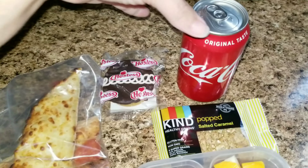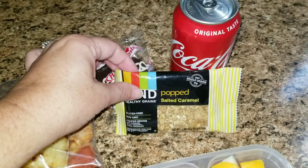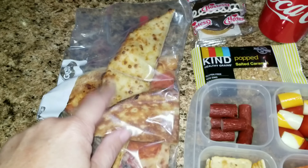This is Jason's first lunch. He is having a Coke, a cupcake, a Kind bar. He's never had these so hopefully he'll like them. He's having a piece of pepperoni pizza and some breadsticks, cheese sticks that we had left over.